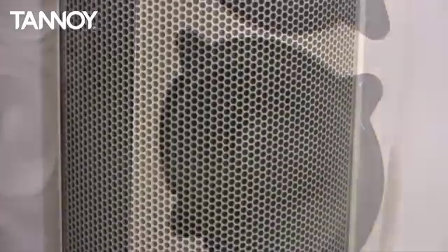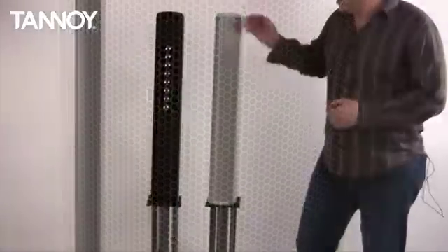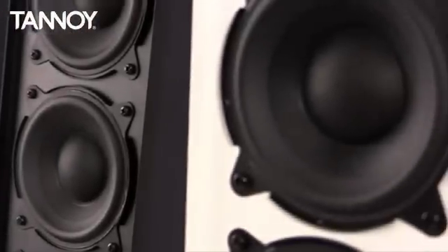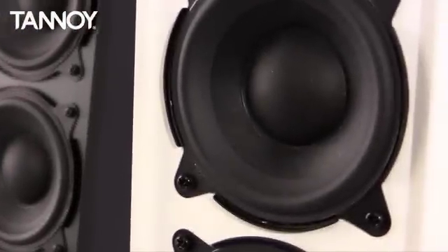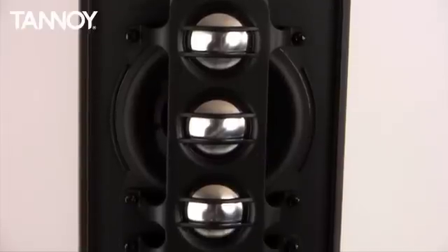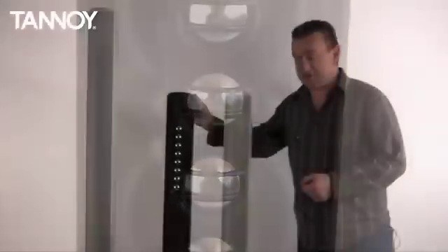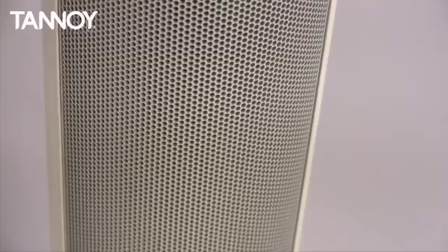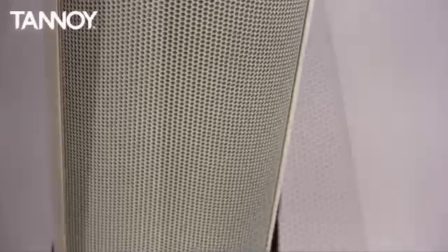There are three models in the range. We have the VLS 7, which has seven 3.5-inch drivers and is for mainly speech applications only. We have the VLS 15, which has seven 3.5-inch bass units and eight high frequencies, and the VLS 30, which has 14 3.5-inch bass units and 16 HFs.